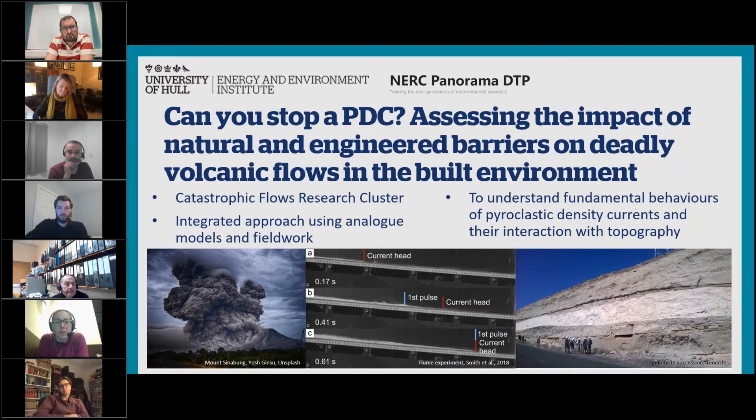As you can see in the bottom left, there's a picture of Mount Sinabung. These are currents of rock, ash and gas that can travel up to 500 miles an hour and be up to 1000 degrees Celsius — so they're incredibly hazardous, but there's a lot about their fundamental behaviours that we don't understand. Our group takes an integrated approach to understanding them using analogue models, flume experiments, and field work. In particular, what we don't understand about these currents is their interaction with topography. This project will look at how these flows interact with topography and how that results in their sedimentation behaviours.